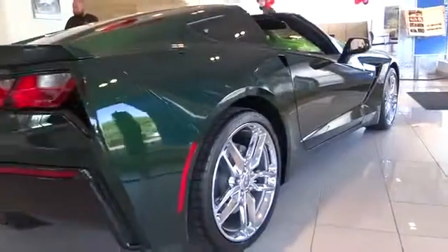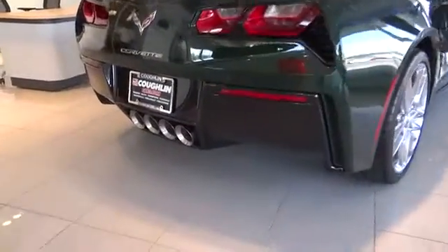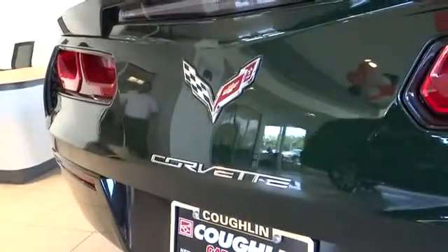Remote engine start, steering wheel audio controls, anti-lock braking system, power passenger seat, navigation system, traction control, driver airbag, power steering, air conditioning, front.